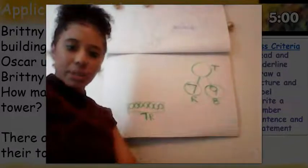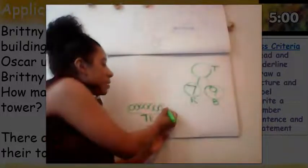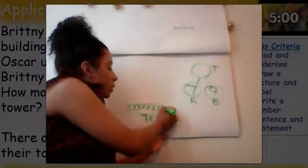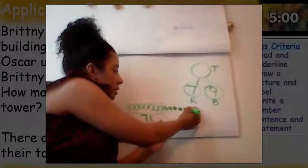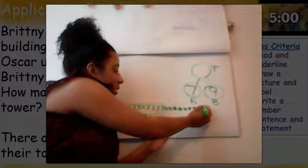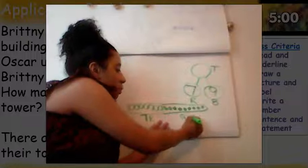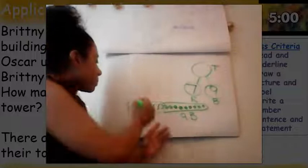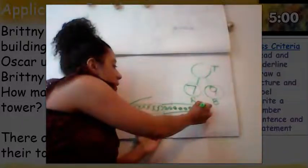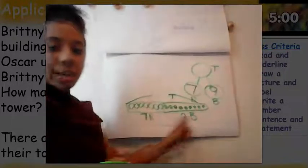Do we know how many blocks Brittany had? Yes — Brittany had nine blue blocks. Can you guys count those with me? Let's count together: one, two, three, four, five, six, seven, eight, nine. We know that Brittany had nine blue blocks. I'm putting my number and also labeling what it is. When we put these two together, we'll be able to figure out how many blocks Brittany and Oscar had in their tower.